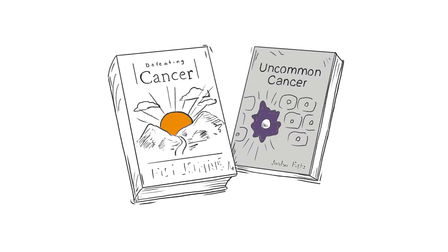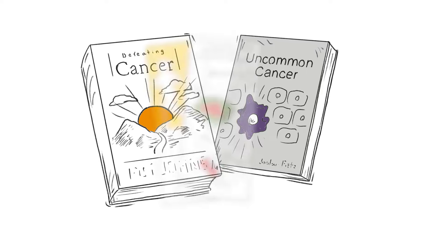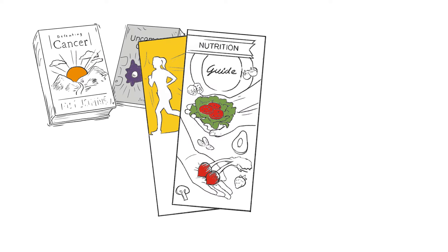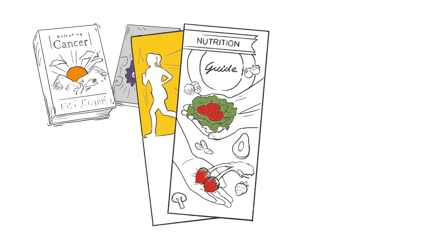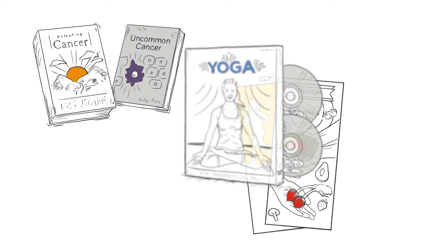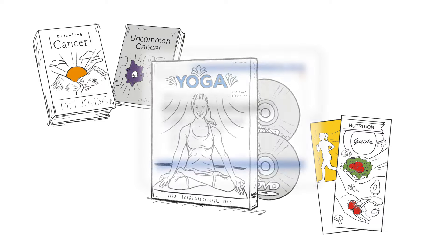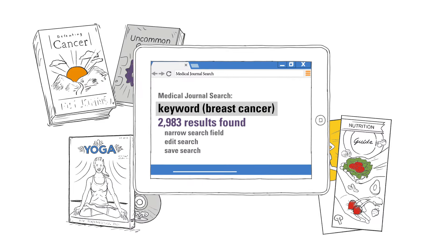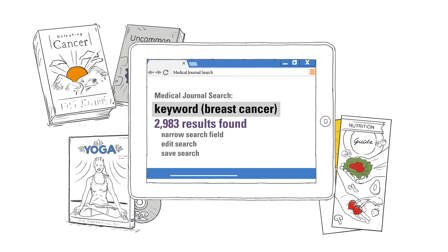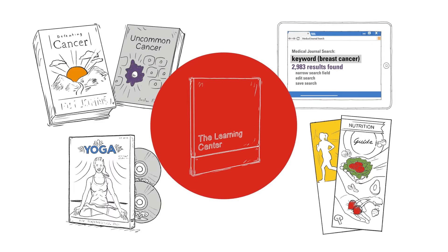If you want to read how others have handled a similar diagnosis, we have books for that. If you're looking for information on what nutritional choices are best as you undergo treatment, we have a number of resources. If you want to meditate and relax, we have CDs and DVDs to help. If you are an avid researcher and want to know the latest findings, we can point you in the right direction. There's so much we have to offer at the Learning Center.